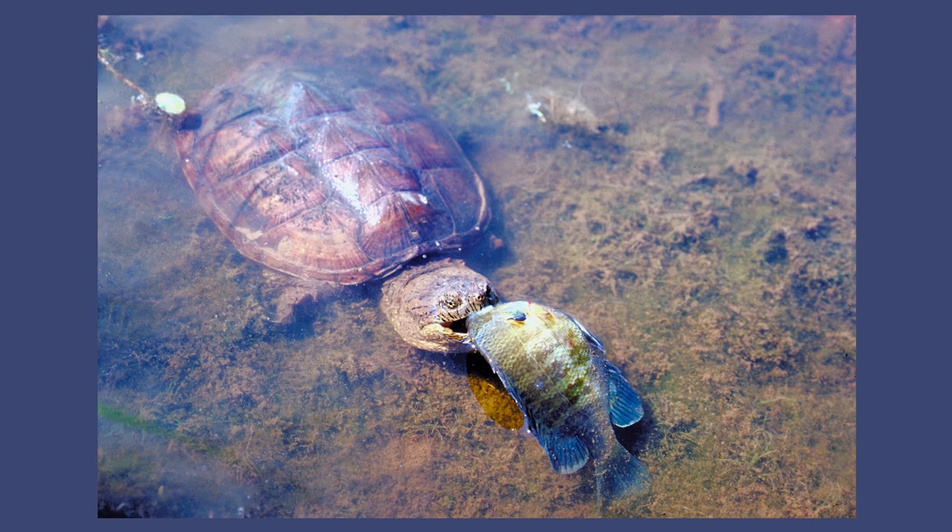Snapping turtles are omnivores, eating both plants and animals. Prey species include fish, frogs, reptiles, birds, and mammals, as well as many invertebrates. Alligator snappers tend to eat less vegetation than their common relatives and have been known to eat small alligators.